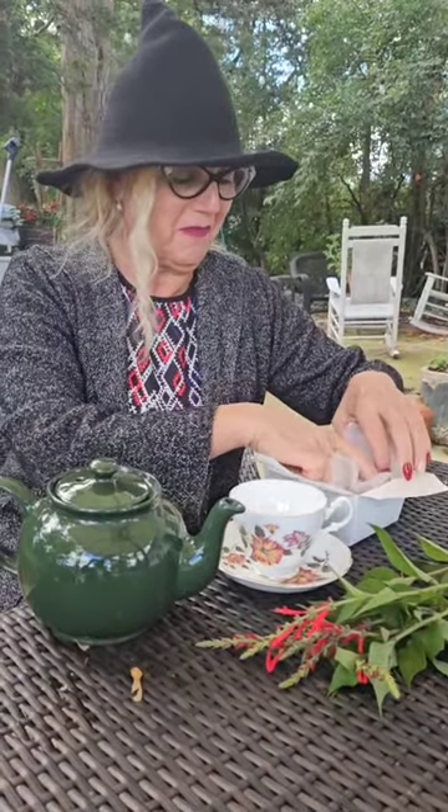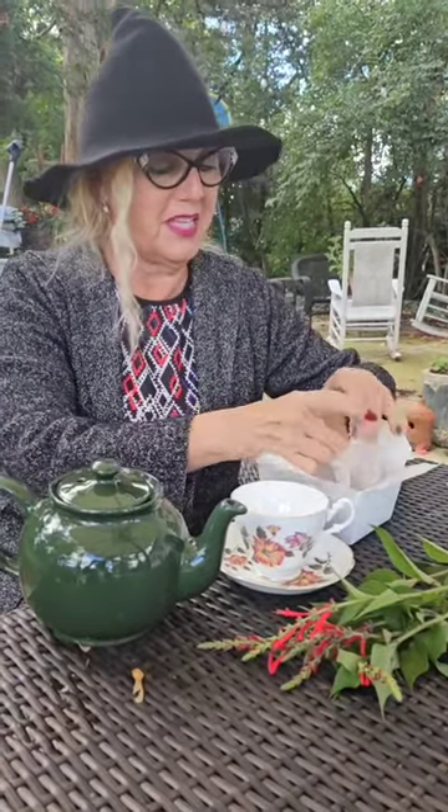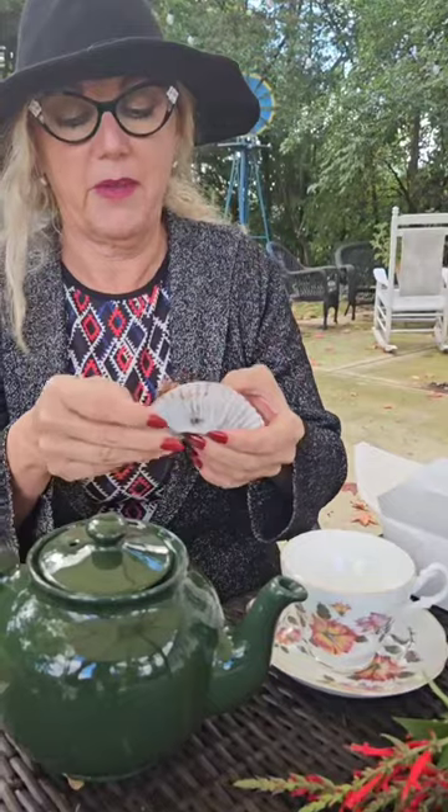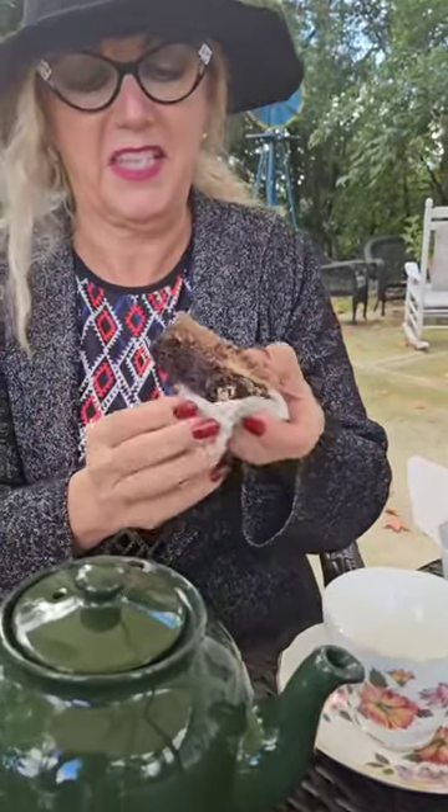So after our little harvesting in the garden, I'm going to enjoy some tea and one of these most delicious — I think my favorite things we've ever made at the tea house.